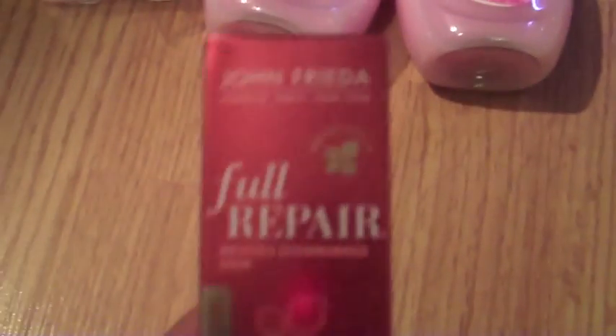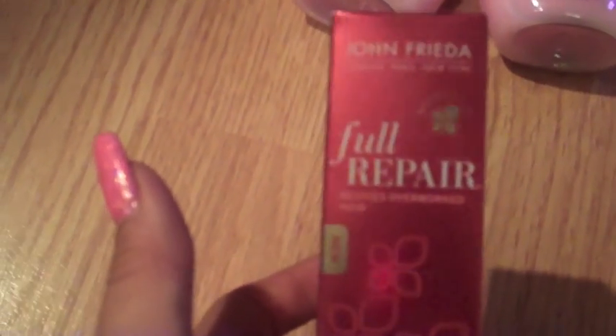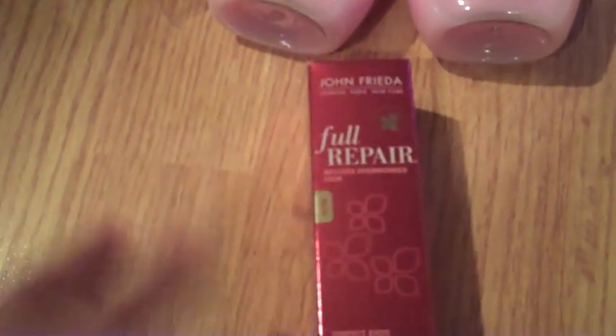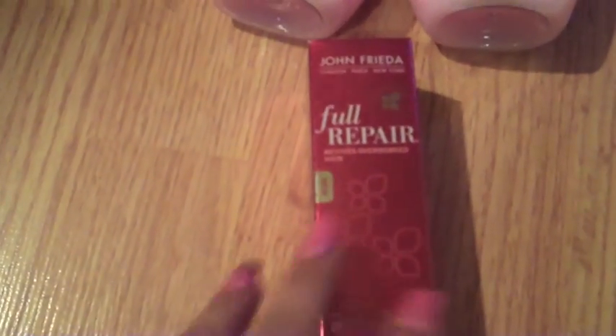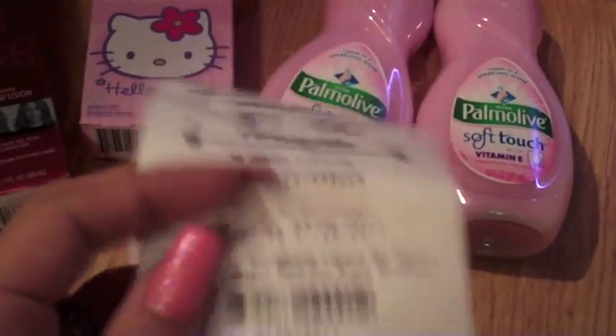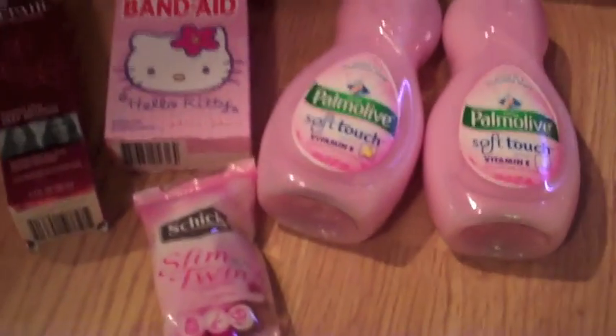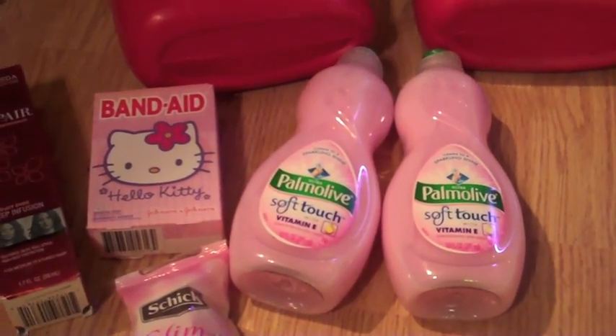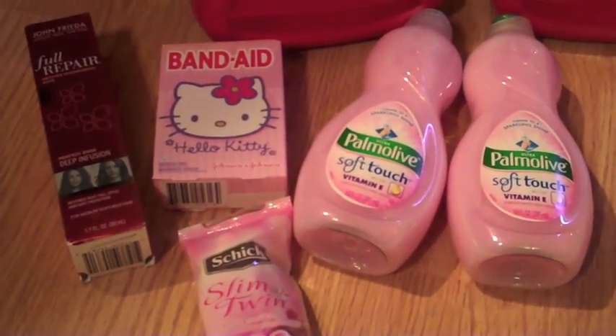The last thing was the John Frieda Full Repair, and this was on sale this week for eight dollars. There's a five dollar off coupon, so I paid three dollars for that. I had originally like a three dollar off coupon walking into the store from last week's purchase, so this was actually free. I think I paid maybe six dollars for all of that out of pocket. And then I got pretty much my six dollars back because I have a dollar off and then another five dollars off, so technically this was free and I have six dollars towards my next purchase. That was my haul for today — if you guys have any questions, definitely just ask. Thanks for watching.